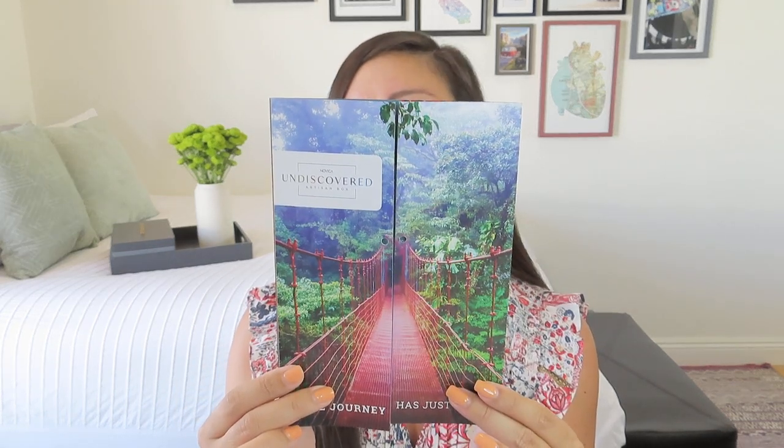Wow, this looks like one of those bridges up in the cloud forest. What a great little box. For me, this was a great box and I'm definitely looking forward to seeing what they do for next season. Let me know in the comments below what your favorite item was. And if you would like to continue seeing it here on the channel, whether or not I hear back from Novica — fingers crossed that I do. I hope you enjoyed this video.